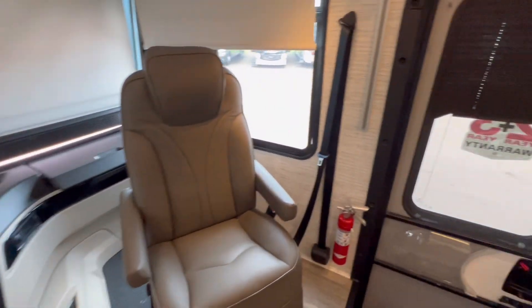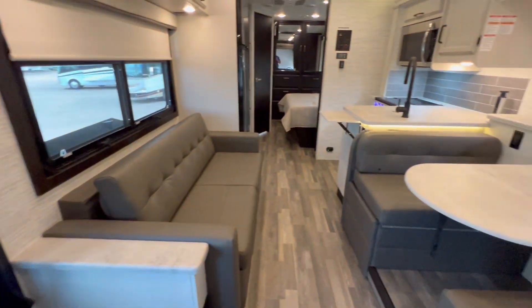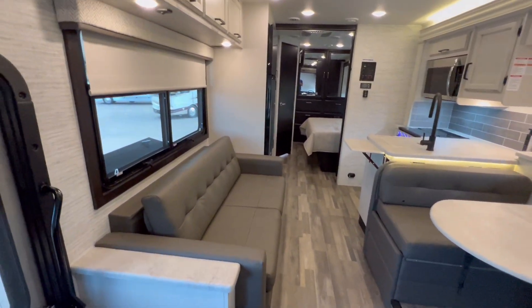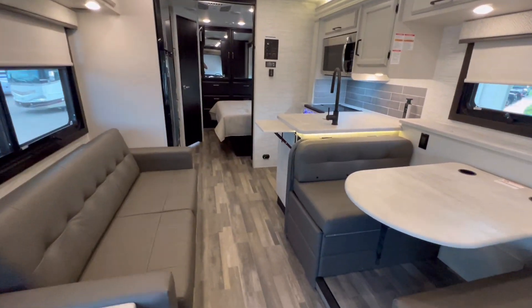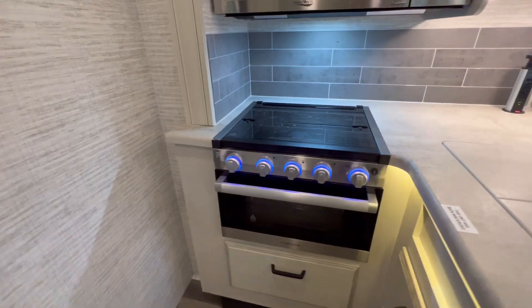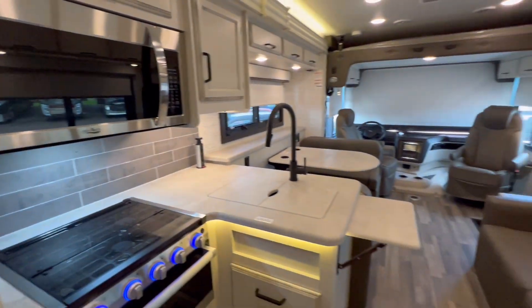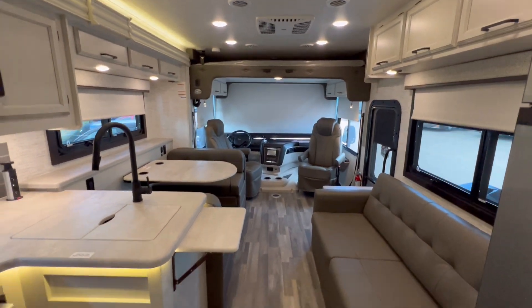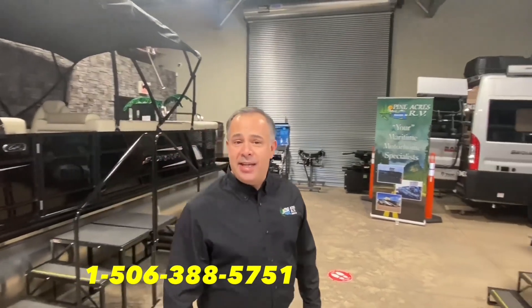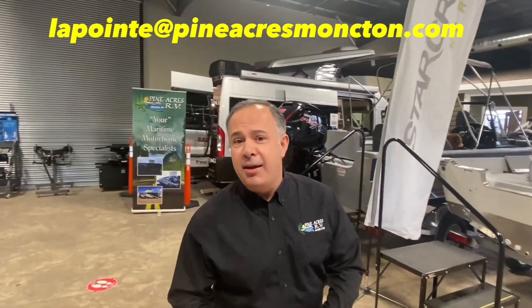If you're looking for the ultimate family mobile — not too big, very maneuverable — you might have found your coach. Come on down to 80 Commerce Street, Monkton, New Brunswick, on the east coast of Canada. We'll see you soon! If you like what you see, give us a call at 388-5751, or you can send us a text, email, or we can even do FaceTime with you if you want to see more.